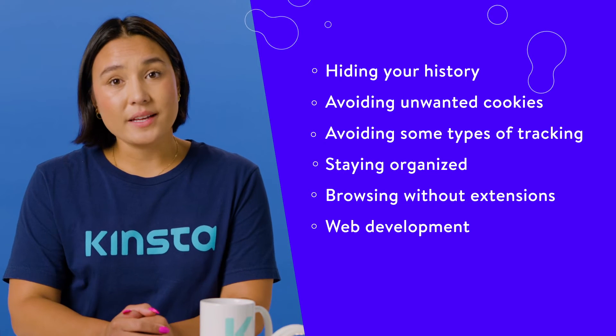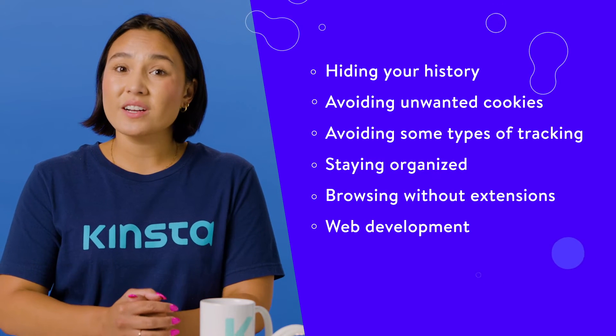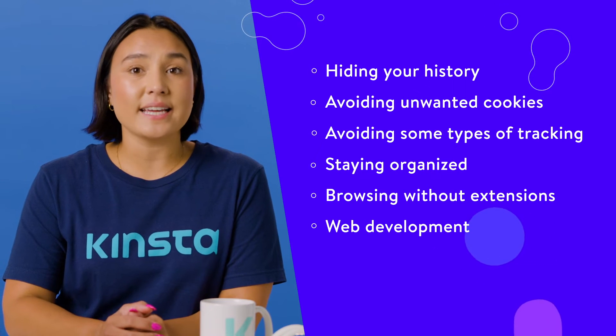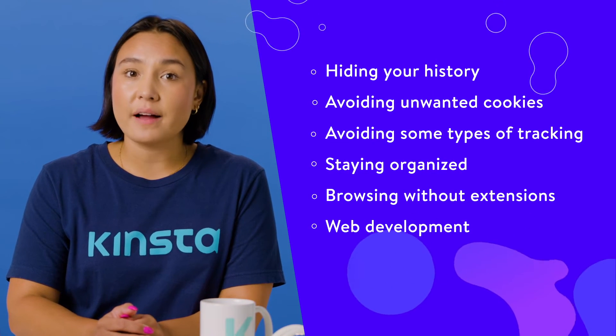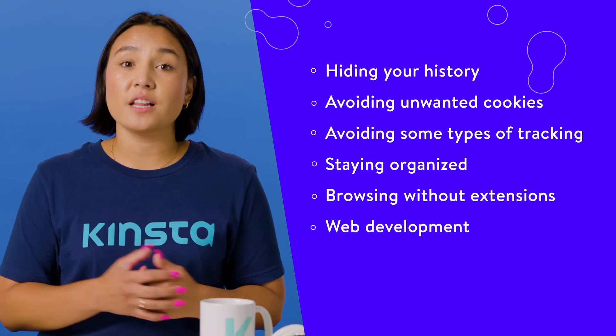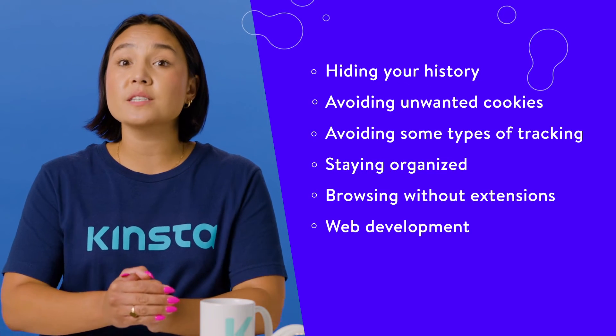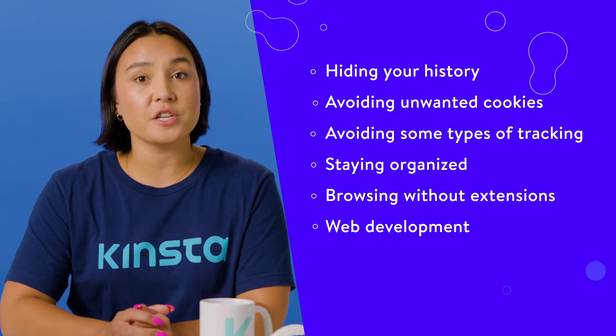Web development: site performance is a crucial consideration for web developers. However, it's hard to measure when site data like images and HTML files have already been stored from previous visits. As a result, many developers use incognito mode to test performance and loading times by forcing the browser to recache site data.